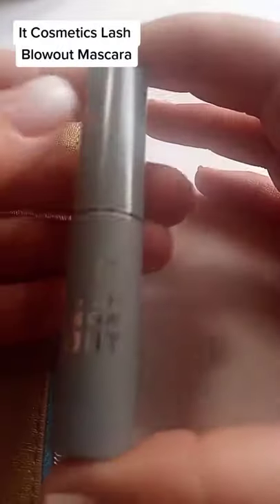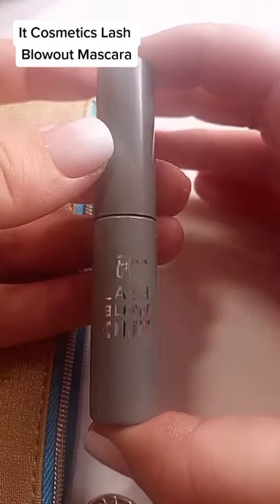I next get the It Cosmetics Lash Blow Up Mascara. This has actually been on my to-try list.